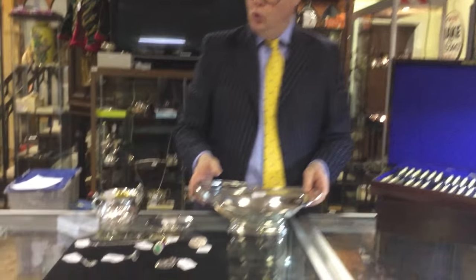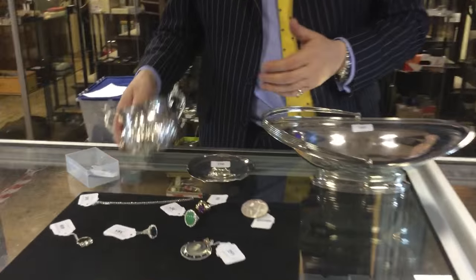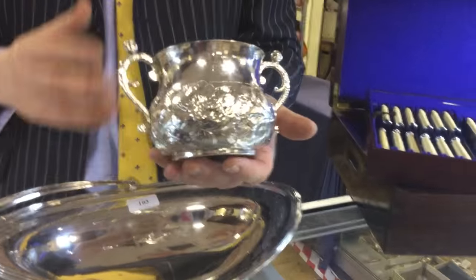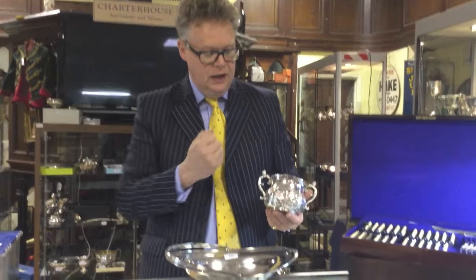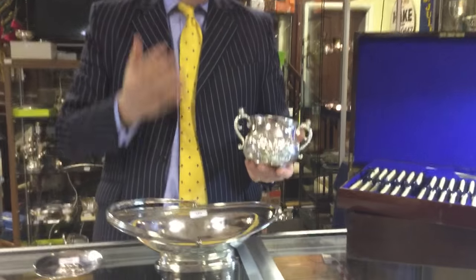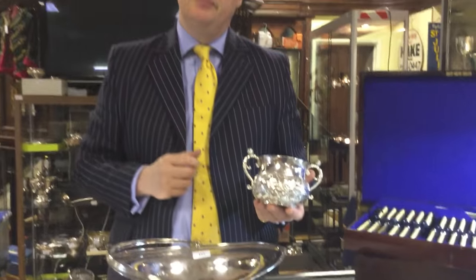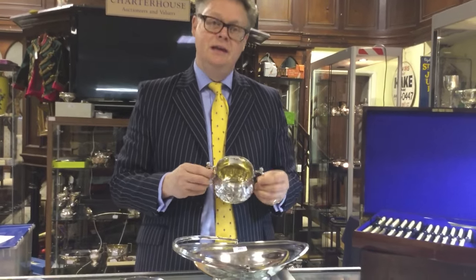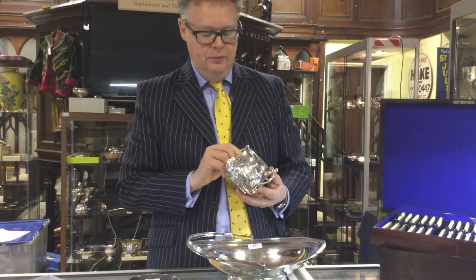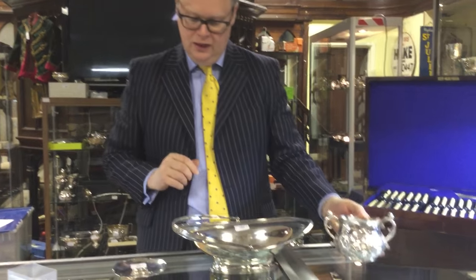We've also got silver of all dates and ages here. This is our oldest piece — a piece of silver that was made in Salisbury. It dates to around about 1680 and is a two-handled porringer. Lovely repousse decoration here and this is estimated between one and two thousand pounds. It's a very rare piece of provincial silver. I've probably only seen a handful of pieces of silver made in Salisbury in 30 years of being in the business. A lot of interest in that.